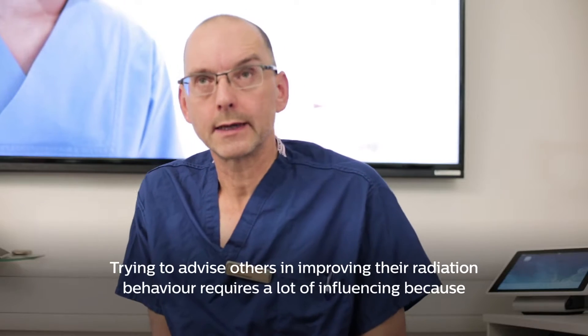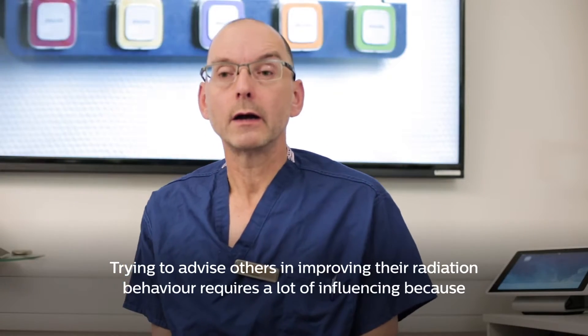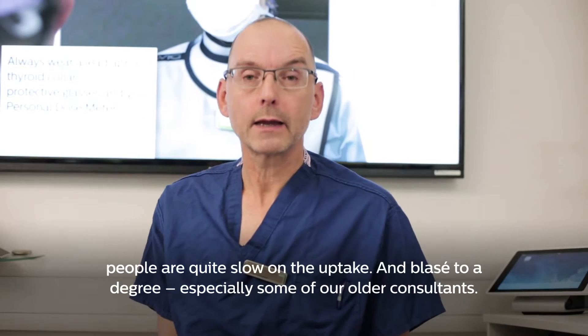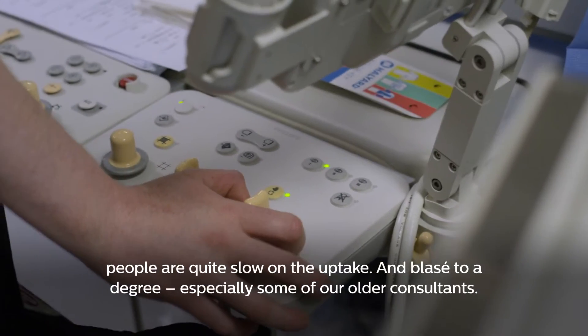Trying to advise others in improving radiation behavior requires a lot of influencing, because people are quite slow on the uptake and blasé to a degree, especially some of our older consultants.